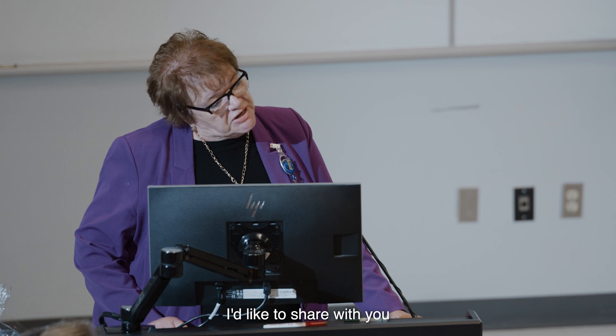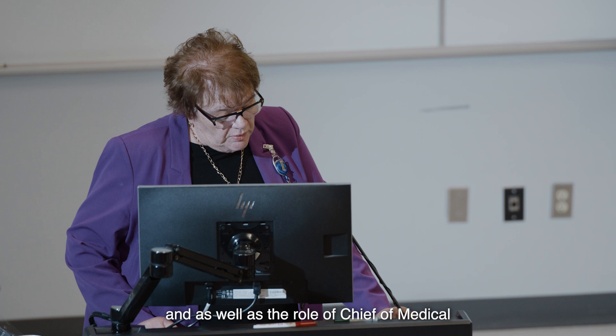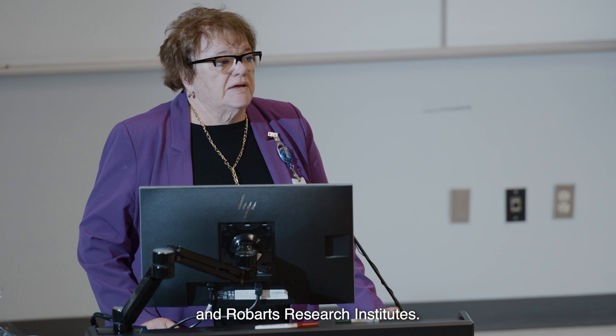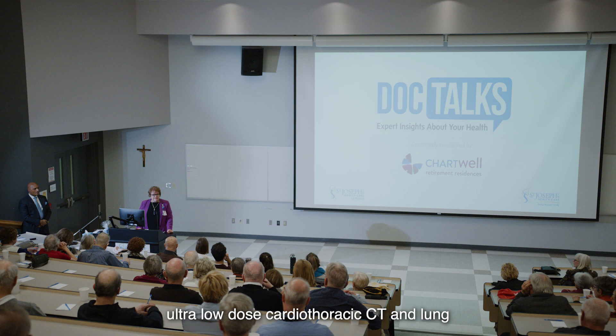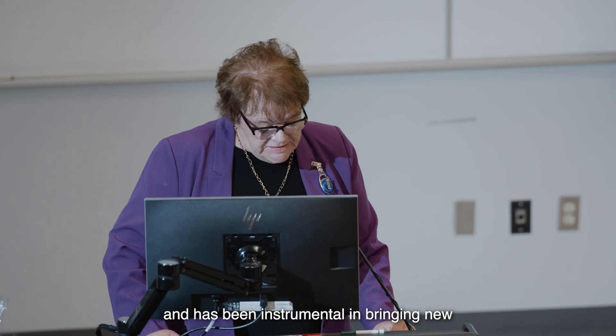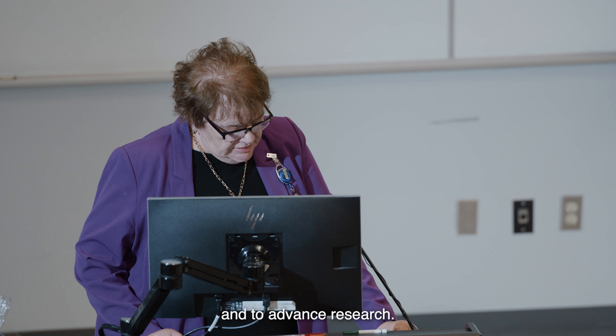Before we go into the presentation, I'd like to share a little bit more about Dr. Paul. Dr. Paul came to London in 2017 when he began serving as Professor and Chair of Medical Imaging at Western University, Department Head of Medical Imaging at London Health Sciences Centre, and Chief of Medical Imaging here at St. Joseph's. He is also a scientist at the Lawson and Robarts Research Institutes. As a clinician researcher, Dr. Paul is interested in image optimization, ultra-low-dose cardiothoracic CT and lung perfusion CT. He has been working closely with industry partners for almost two decades and has been instrumental in bringing new and cutting-edge technology to London to support medical care and to advance research.